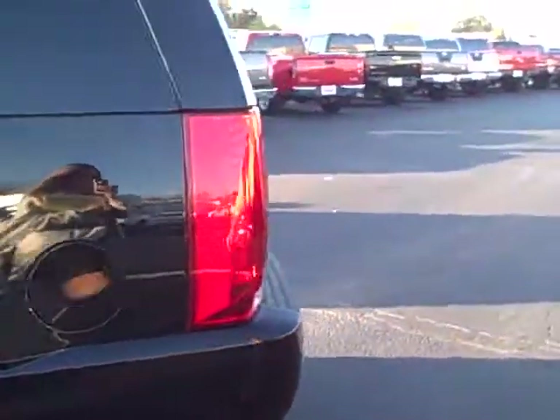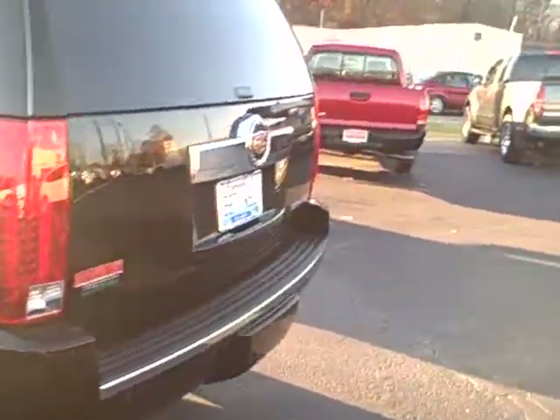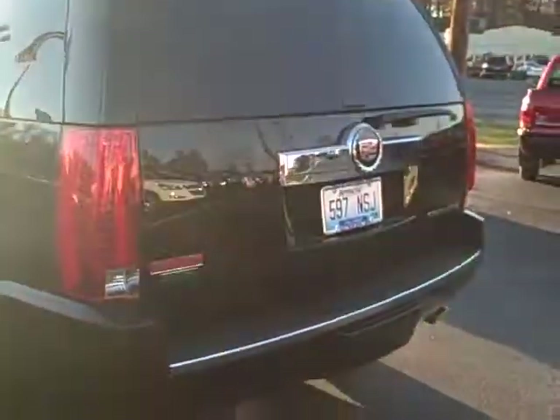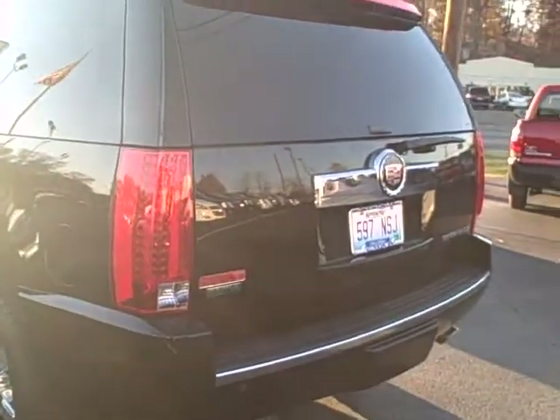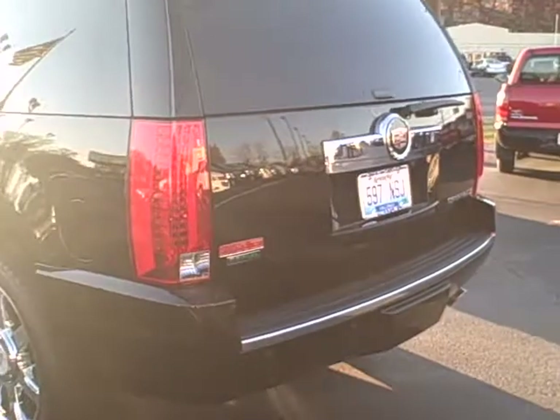Great looking vehicle, guys. Won't last long here. If you like it, come visit us at DwaineTaylorChevrolet.com or give us a call at 270-753-2617.